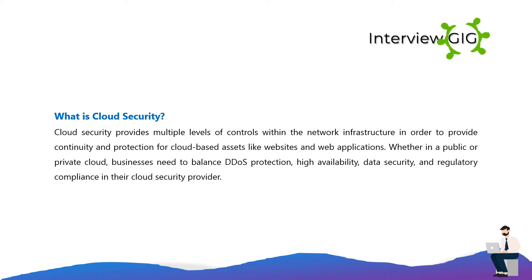What is cloud security? Cloud security provides multiple levels of controls within the network infrastructure in order to provide continuity and protection for cloud-based assets like websites and web applications. Whether in a public or private cloud, businesses need to balance DDoS protection, high availability, data security, and regulatory compliance in their cloud security provider.